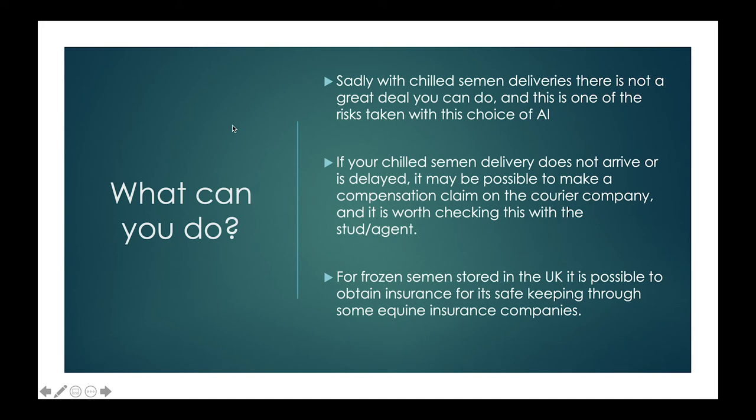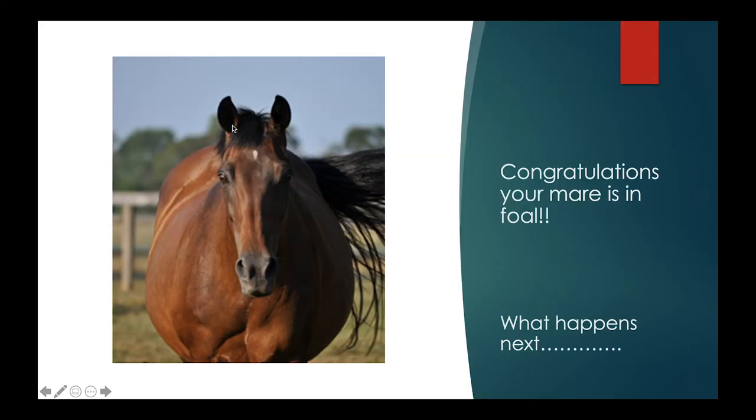For frozen semen stored in the UK, it is possible to obtain insurance for safekeeping through some equine insurance companies. The British Equine Veterinary Association (BEVA) has a form and information on this available online. We can also try to guide you, but ultimately it is your responsibility to insure that semen product. We look after the frozen tanks, keep up the nitrogen levels, and manage the semen adequately in storage, but if for example there were a fire or theft, we are not able to compensate for that.